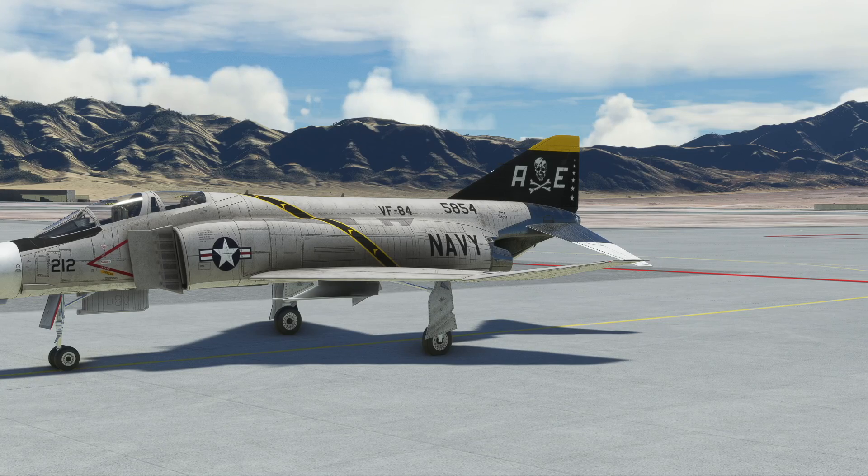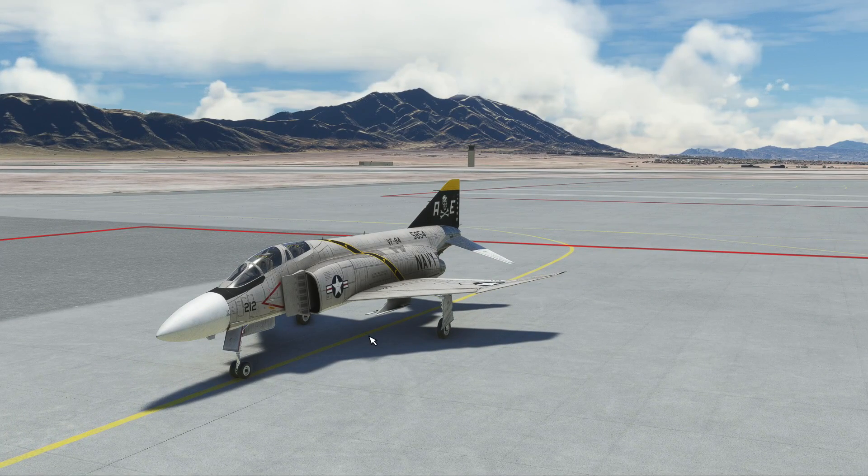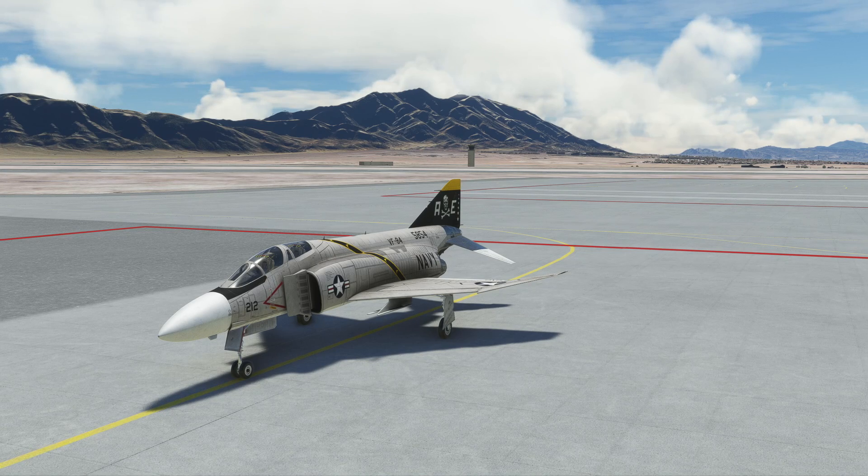Well guys, hopefully you enjoyed this review, or at least laughed at my landing. This is the DC Designs F4 Phantom, with the F4E and the RAF model. Bye.